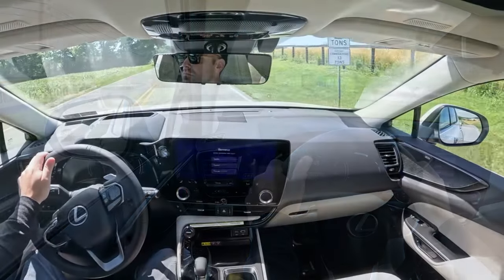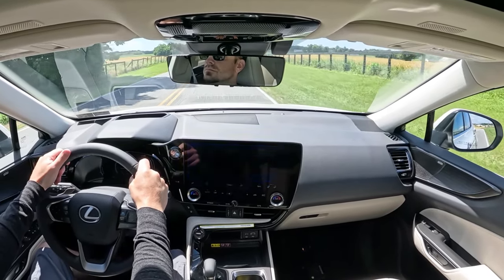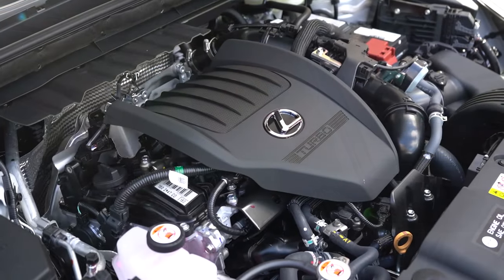Now let's find a straightaway and see how quickly we can get this one up to speed. 3, 2, 1, go! It's okay — not bad. There was a slight delay at the very beginning, perhaps because it's a turbocharged four-cylinder, but it's certainly enough to merge you onto the highway. You're not going to have any issues there.